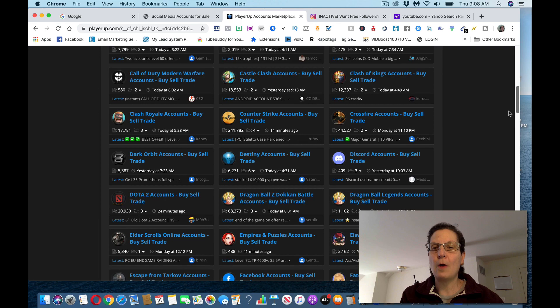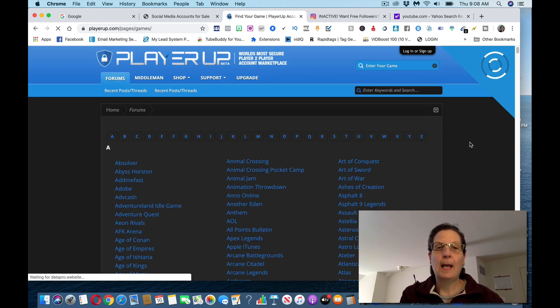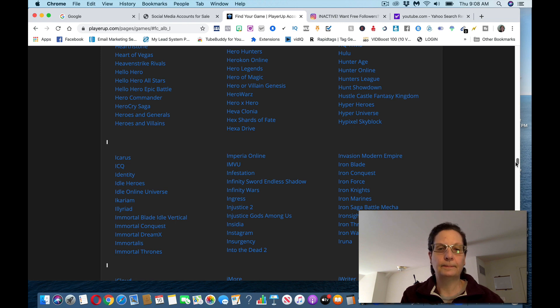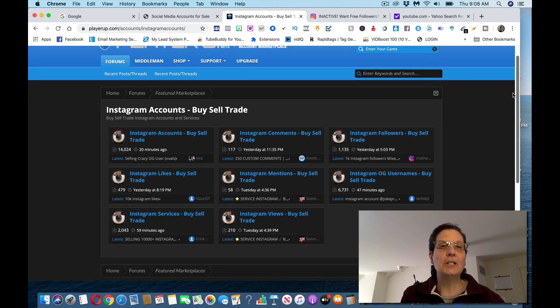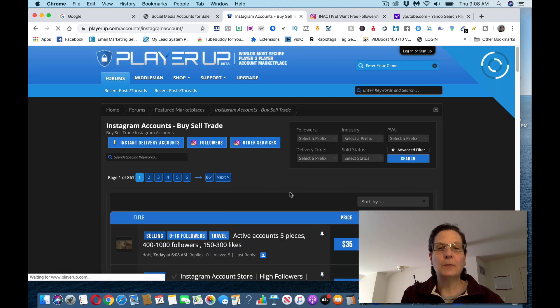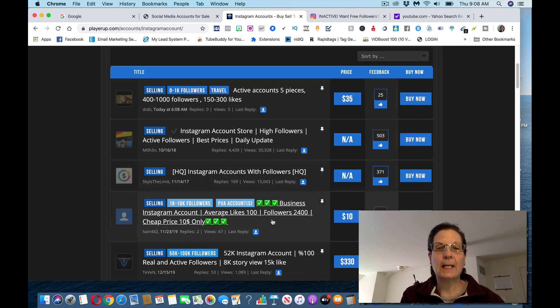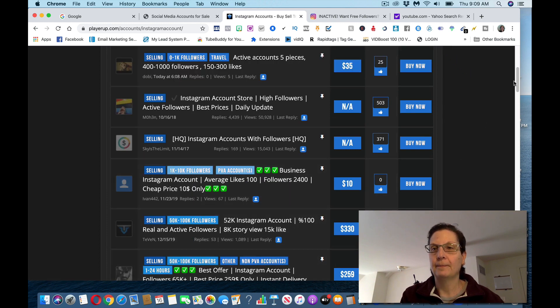What you want to do is scroll all the way down to the bottom of playerup.com and click on other games and marketplaces. You can see all different choices here — go to the Instagram section and click Instagram. You can see people are buying, selling, and trading Instagram accounts on this platform. If I click on this one, it's got 14,000 followers and it's selling for $35. This one's got $1,000 to $10,000 — they're selling it for $10. This one's got $50,000 to $100,000 followers — they're selling it for $259.